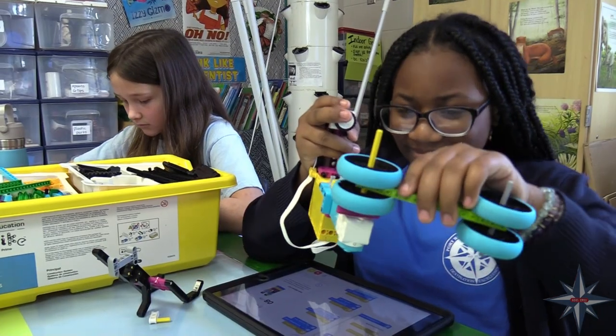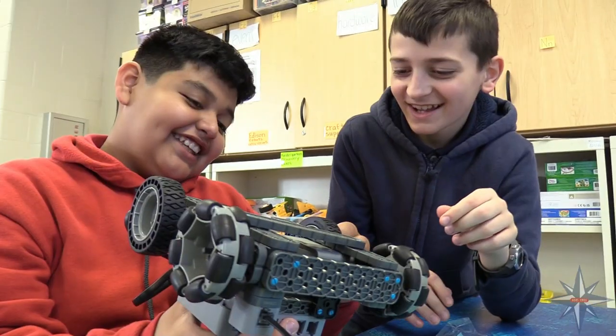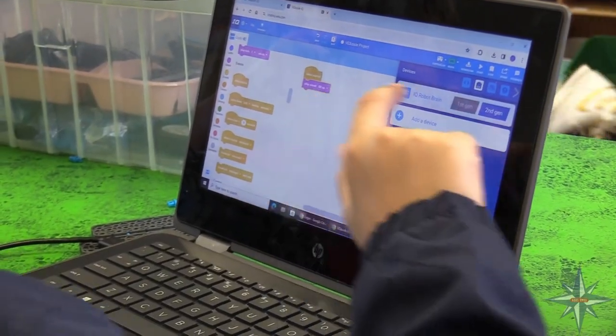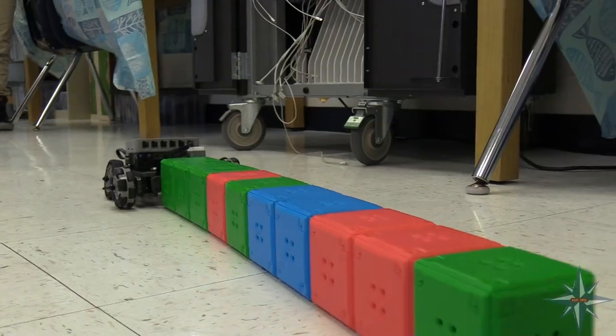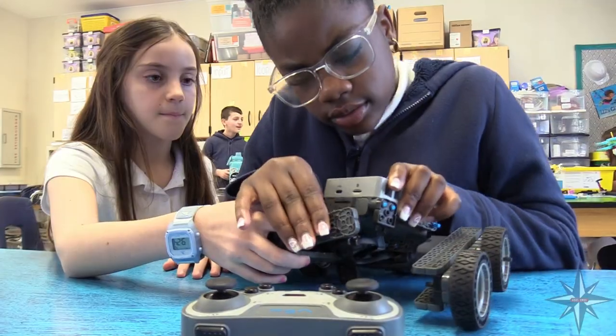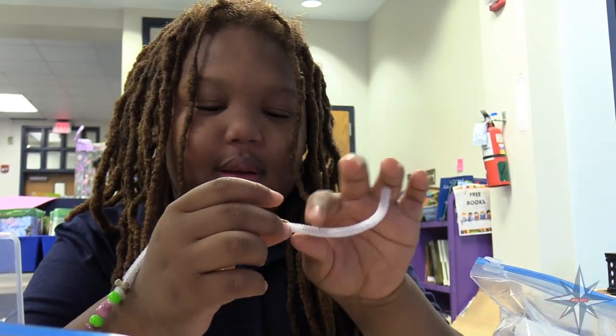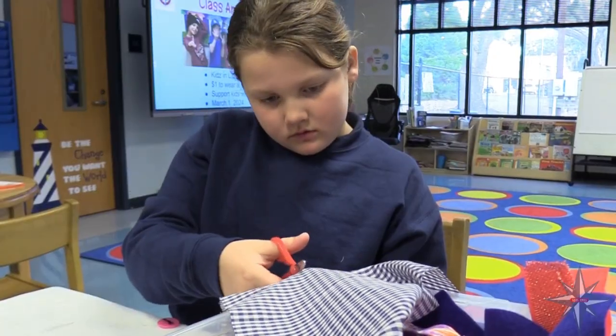Students in pre-K through fifth grade visit our STEM lab weekly to engage in exciting engineering challenges and coding. Students love coding robots through Project Lead the Way and LEGO units. Students also work collaboratively to solve problems, create inventions, and love to try out the design process in our makerspaces.